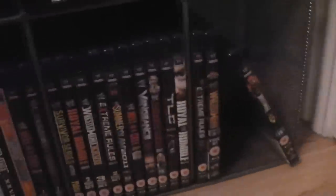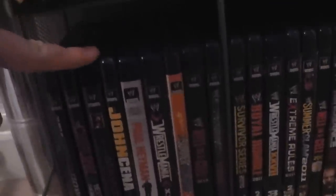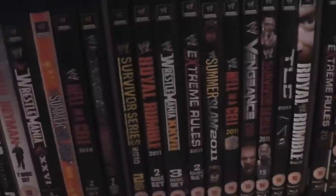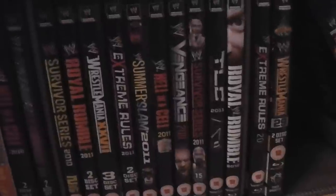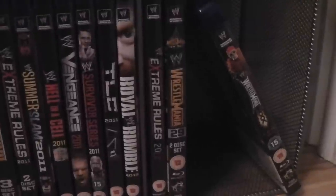And finally we have my WWE Blu-rays. Best of SmackDown 2009–2010, CM Punk: Best in the World, For All Mankind: The Life and Career of Mick Foley, The John Cena Experience, Ladies and Gentlemen My Name Is Paul Heyman, WrestleMania 26, SummerSlam 2010, Hell in a Cell 2010, Bragging Rights 2010, Survivor Series 2010, Royal Rumble 2011, WrestleMania 27, Extreme Rules 2011, SummerSlam 2011, Hell in a Cell 2011, Vengeance 2011, Survivor Series 2011, TLC 2011, Royal Rumble 2012, Extreme Rules 2012, WrestleMania 29, and finally WrestleMania 30.